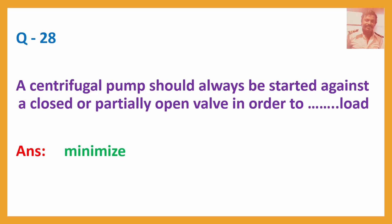Question No. 28: A centrifugal pump should always be started against a closed or partially opened valve in order to — Answer: Minimize load.